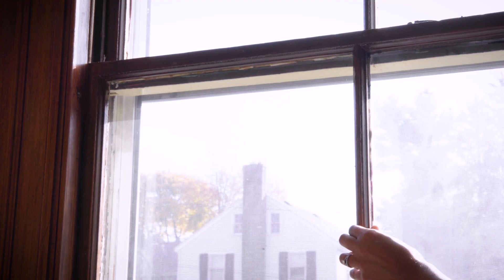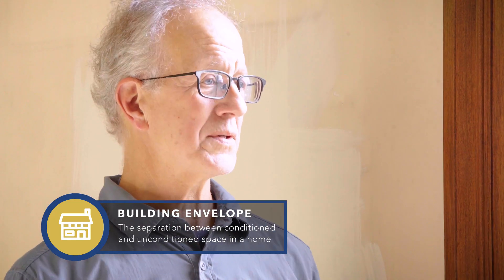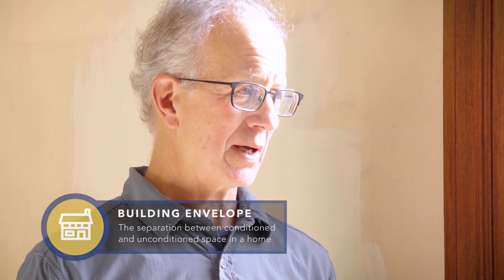I wanted to show you this window. This is definitely not a tight fit, and you can see there's a gap where the windows meet. In the winter, we can actually feel the cold air get in. That's very typical of old houses and I had the exact same problem. The first thing to think about is think about your house as a building envelope — you want a tight envelope. Exterior walls, windows, doors are what contains the energy, the heat, your money. So you want to seal it as best you can.